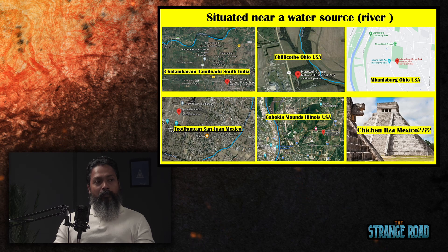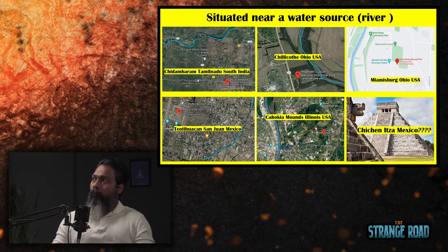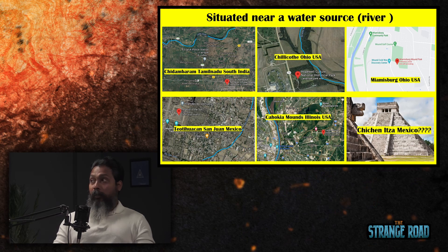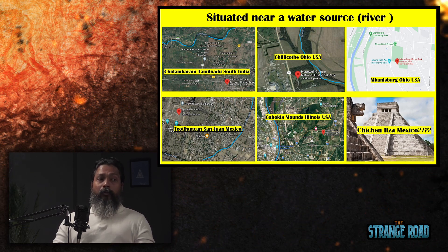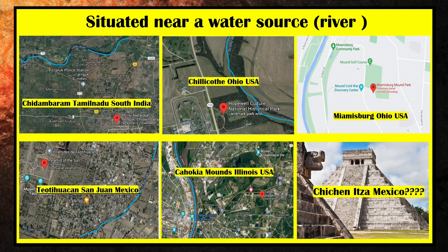The temple in Chidambaram, Tamil Nadu, is the most important Shiva temple in the world. It is dedicated to the cosmic form of Shiva — one of the five forms of life: earth, water, fire, air, and cosmos. This is one of those big mound complexes in India that sits by a river. Comparing it to the Chillicothe Hopewell National Park, which also sits by the Scioto River, reveals striking layout similarities.